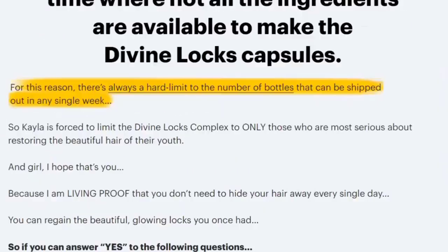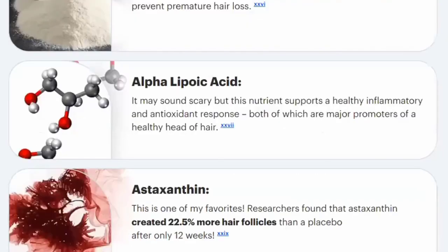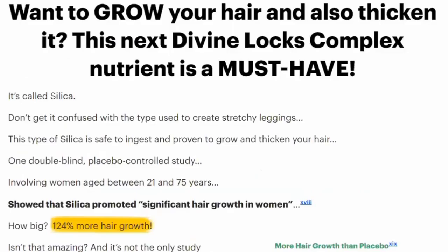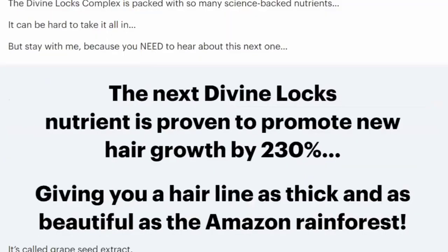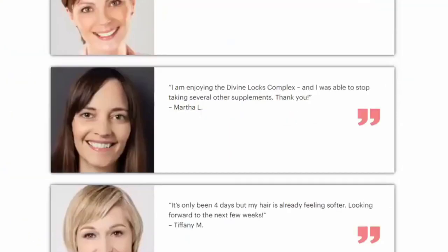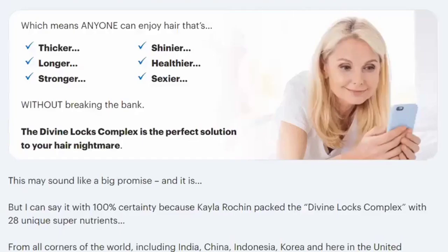You can check the results by clicking on the link in the description below. Divine Locks contains nearly 28 potent and natural herbs to improve your hair health and rejuvenate hair follicles. Most of these ingredients are so beneficial that they improve many other aspects of your life too.